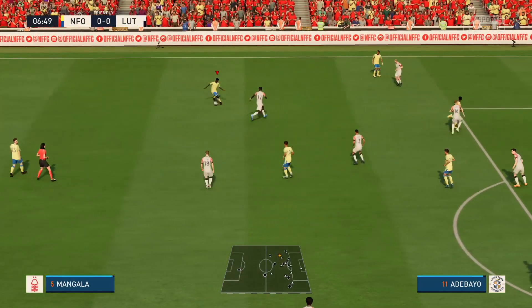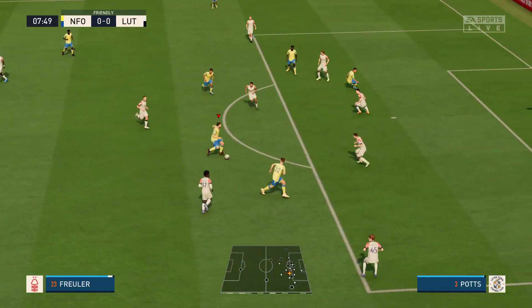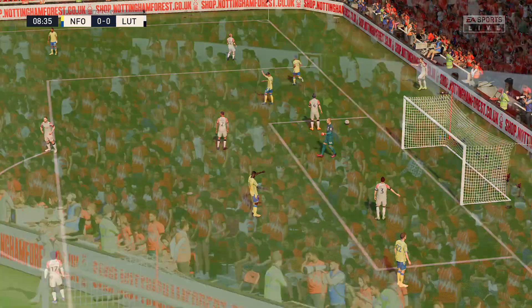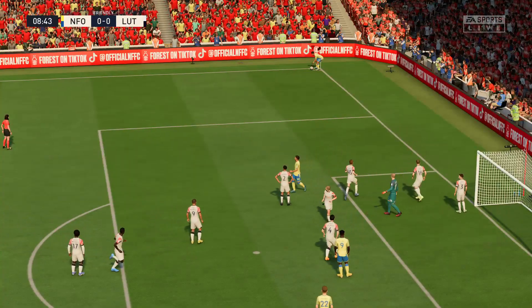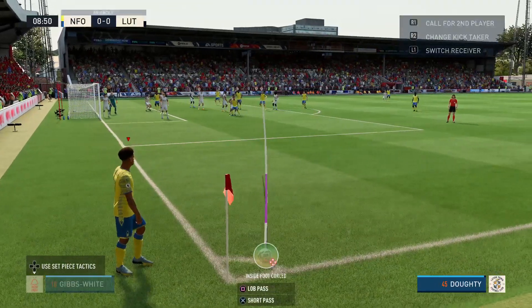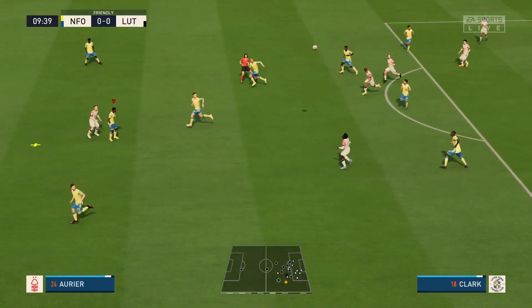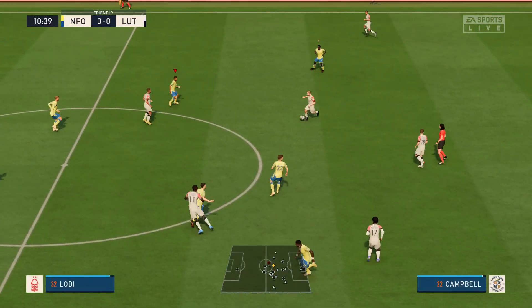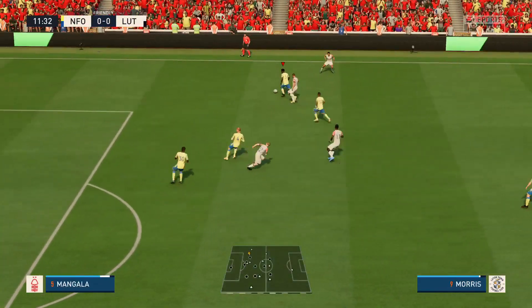Gibbs-White — how can they prise them open now? Getting forward, being egged on by the crowd. It's gone behind for the corner. Who can they pick out? Renan Lodi regains possession. Excellent ball over the top, but the end product just wasn't there.